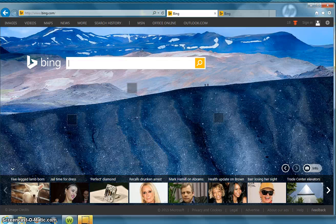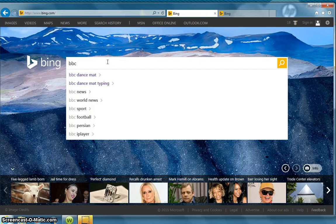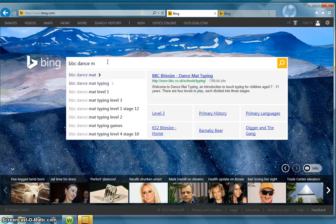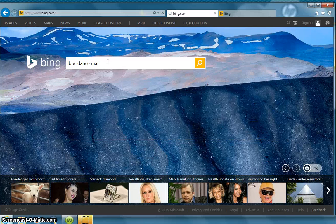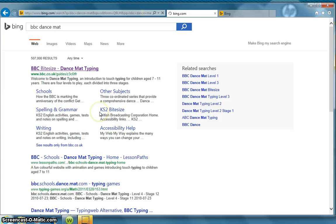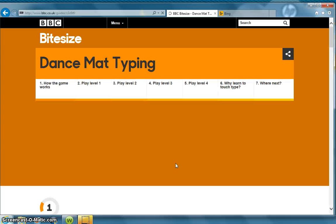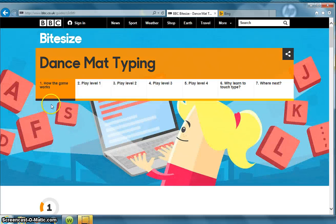The first website I'd like to show you is called EDC Dance Mat Typing. This is a website from the United Kingdom, so all the characters are entertaining in that they have a British accent. Children from kindergarten through third grade will find it entertaining. It's an easy to navigate website.